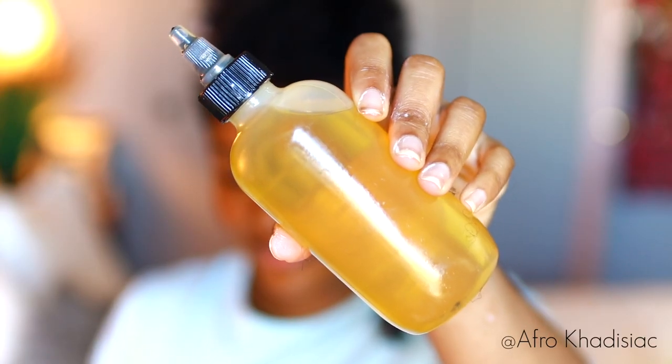And lastly, to seal in the moisture, I'm taking some extra virgin olive oil as usual. This is like my favorite sealant that I always use. So I'm just putting a little bit of that and then I'm going to go ahead and two strand twist my hair all the way down.